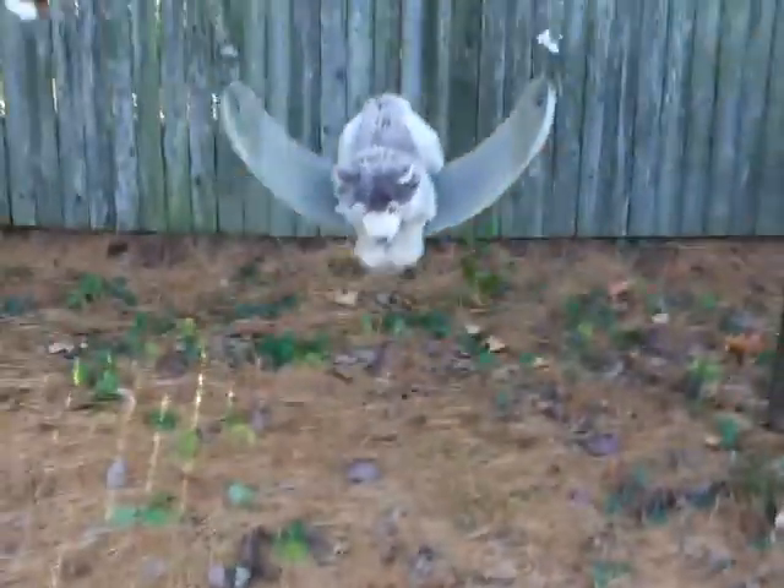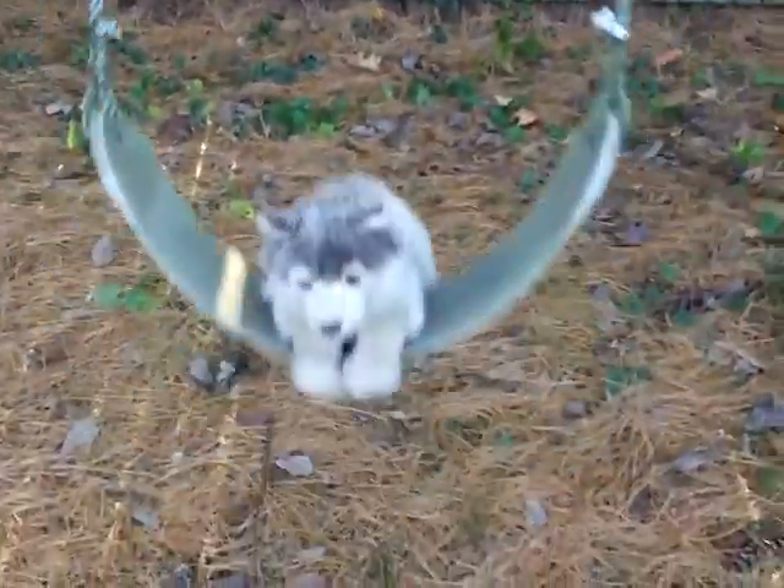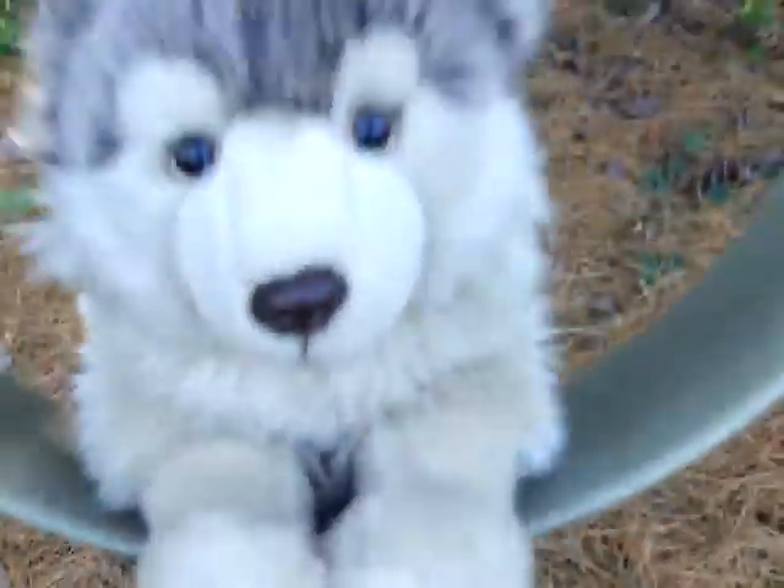Let's just see if he'll stay on. Let's see. Oh my gosh! There he goes! Woo-hoo-hoo! He's so cute! Oh, let's give him a push here. There he goes! Let's give Nava a push too.